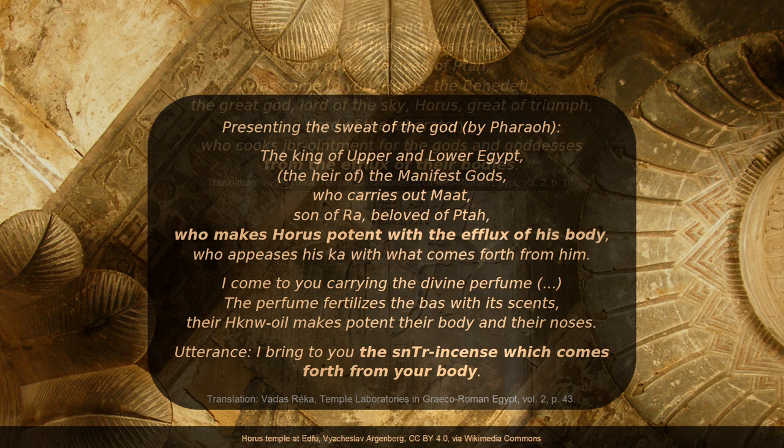Presenting the sweat of the god by Pharaoh: 'The king of Upper and Lower Egypt, the heir of the manifest gods, who carries out Maat, son of Ra, beloved of Ta, who makes Horus potent with the efflux of his body, who appeases his ka with what comes forth from him. I come to you carrying the divine perfume. The perfume fertilizes the bars with its scents. Their Chekenu oil makes potent their body and their noses.'